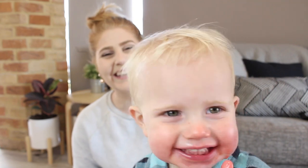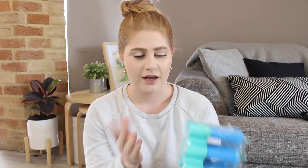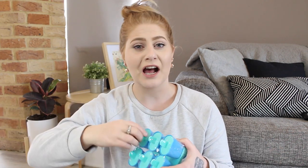I got these little icy pole makers. I'm actually going to make some ice cream using these today — I've already made it and it's in the fridge, just waiting until after this video. It comes with six little icy pole containers; just put the stuff in, pop the lid on, freeze it, and ta-da! I got them for only a dollar fifty. I should have got more.